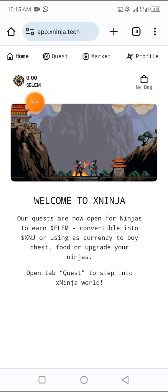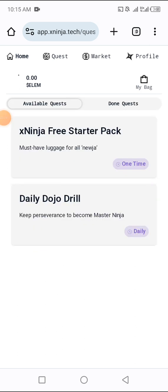This is the page you'll be logged into after entering the invite code. You can see we have zero LM tokens here. We're on the Home page — bags, market, quest, home. Before we complete some quests to earn LM tokens, read the welcome message: 'Welcome to X Ninja. Our quests are now open for ninjas to earn LM, convertible into SNJ or usable as currency to buy chess food or upgrade your ninjas. Open the Quest tab to step into the ninja world.'